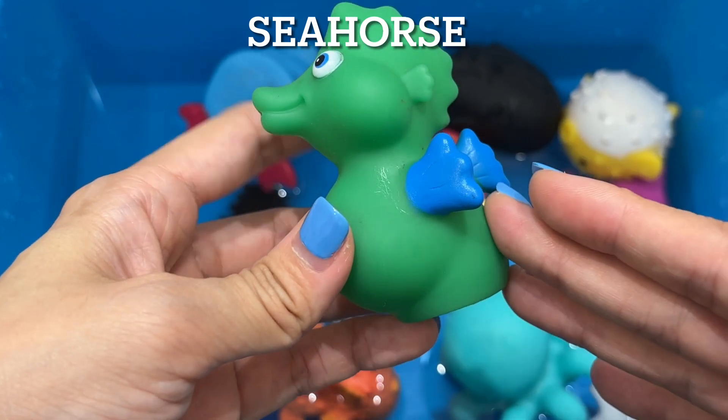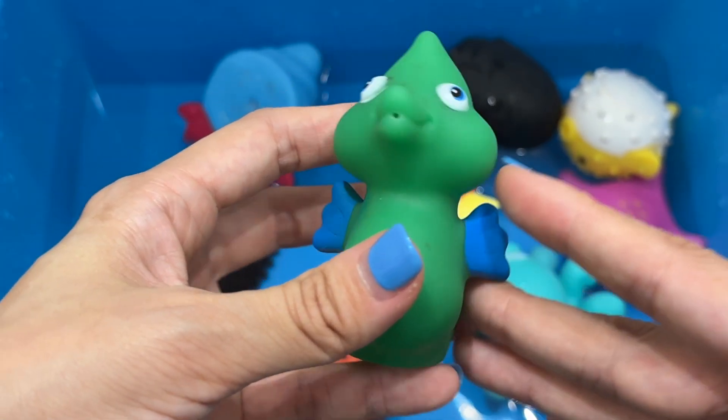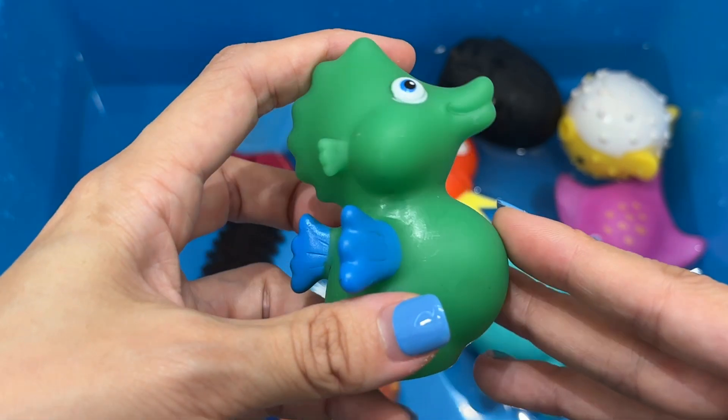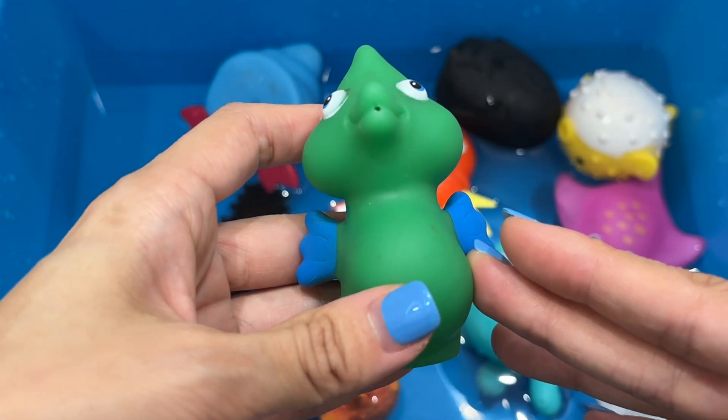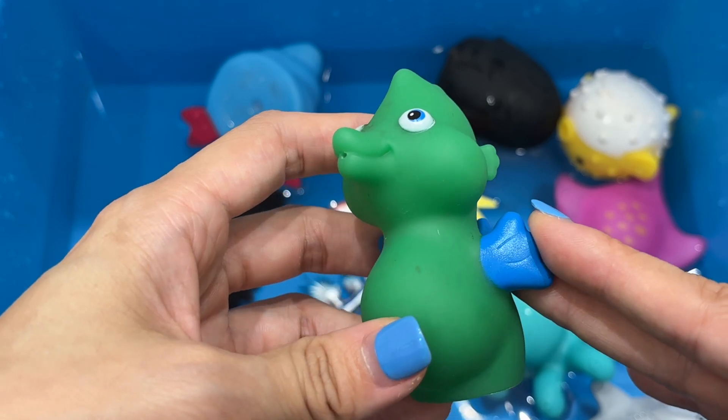Seahorse. Seahorses are tiny fishes named for the shape of their head, which looks like the head of a tiny horse. There are around 36 seahorse species, which are found in tropical and temperate coastal waters, where they can swim upright among seaweed and other plants.